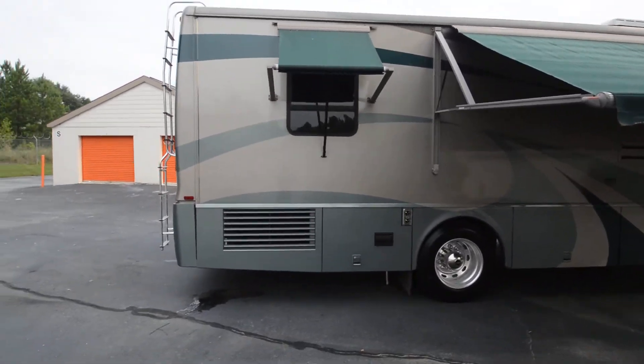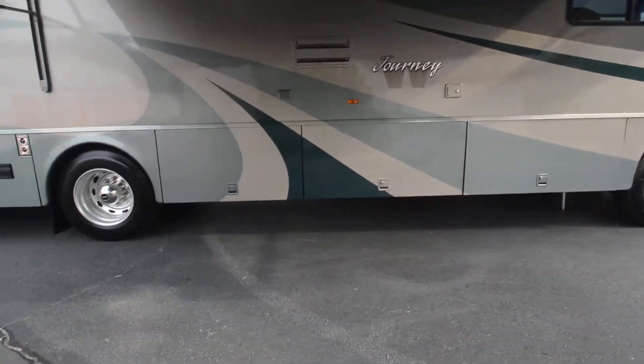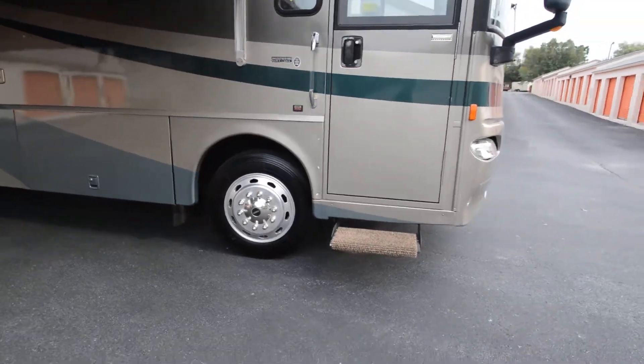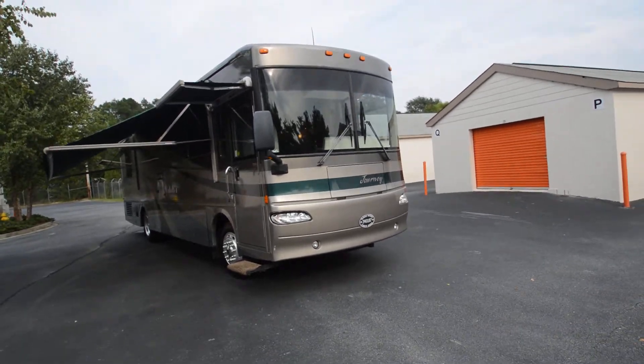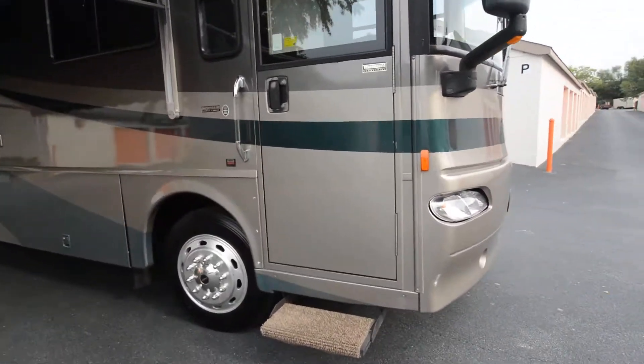There's a bedroom awning on the bedroom window, an electric patio awning with remote control, plenty of underbelly storage with a slide-out tray, HWH leveling jacks, an entrance awning, and beautiful full body paint color. Let's step inside this motorhome.